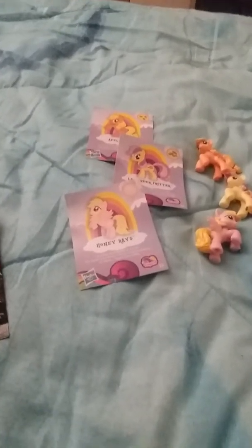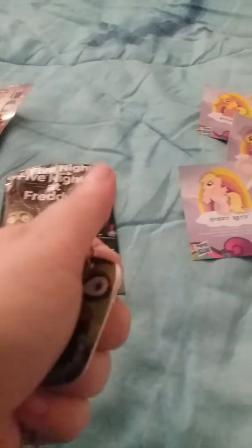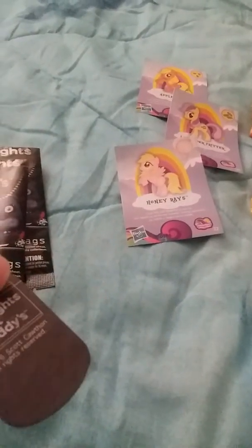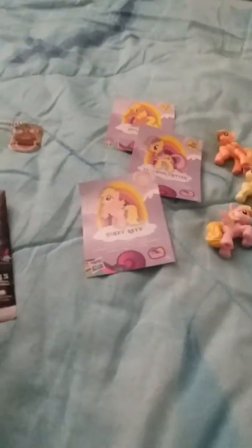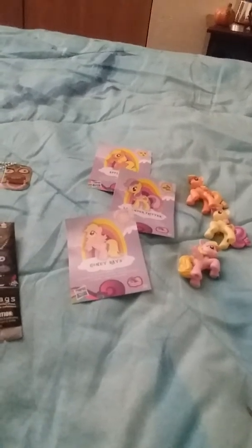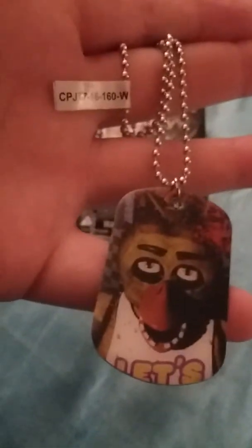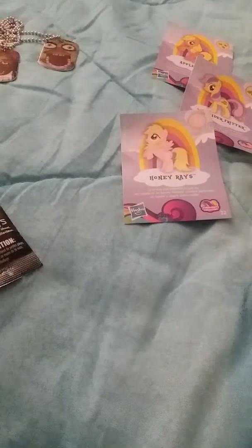Some of these I know and some I do not. The first one we got looks like it is Chica — let's see if it says on the back. Nope, it just says Five Nights at Freddy's. The next one is a different type but it is also a Chica — the first one is a jumpscare Chica and this one is a regular Chica.